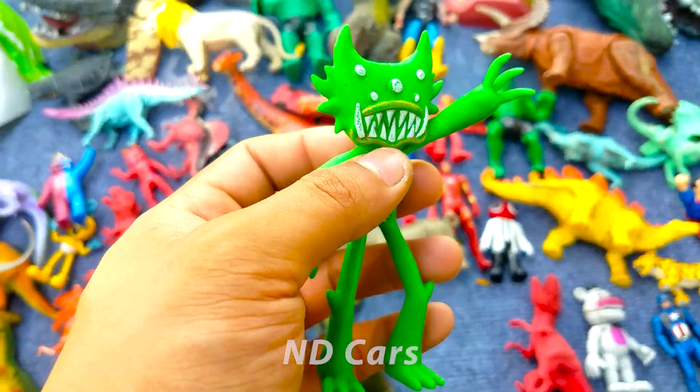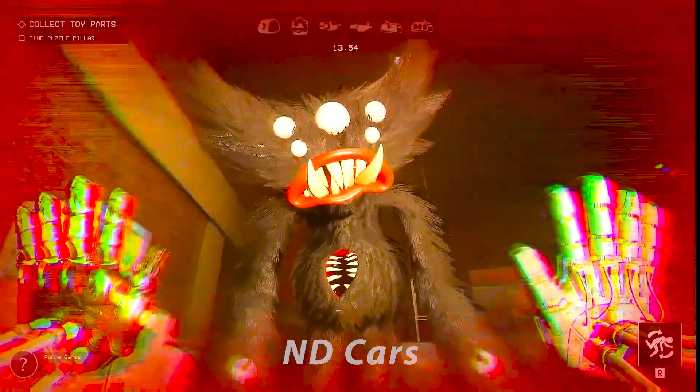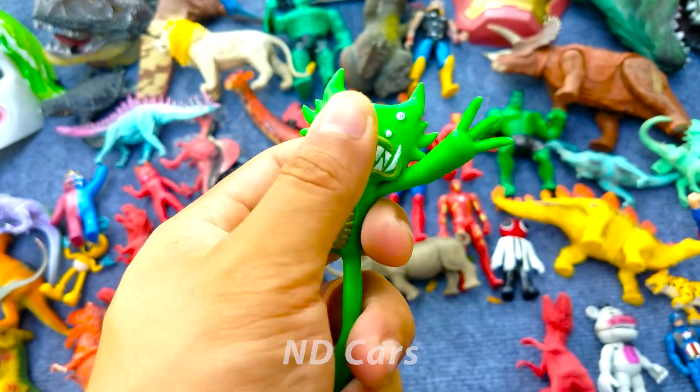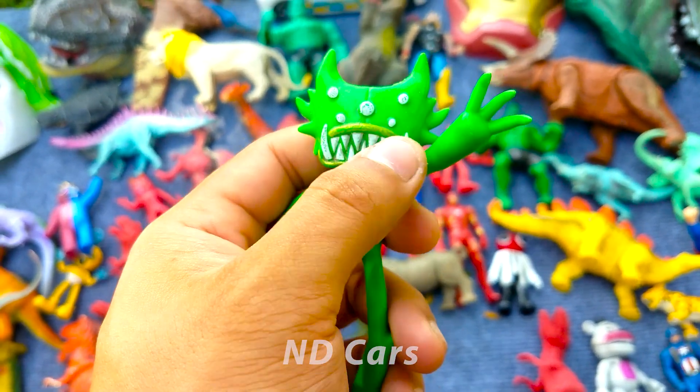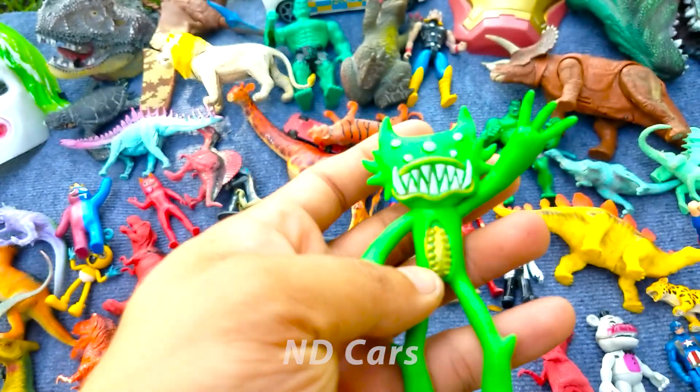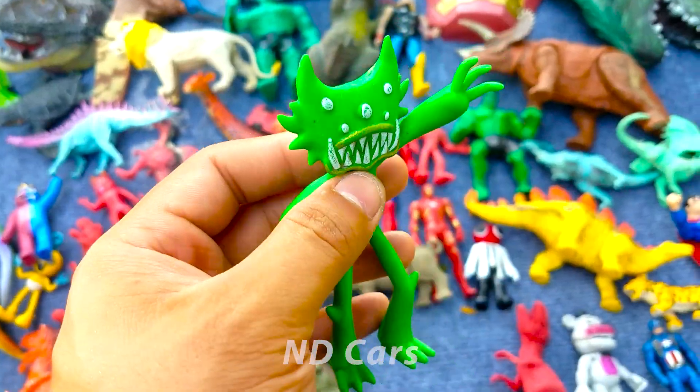Còn đây là con quái vật huêu liêu các bạn ơi. Một con quái vật màu xanh lá cây nha, các bạn thấy cái mồm nó gầy dài chứ kìa. Wow rất là lém luôn! Con này rất là nhiều những cái răng sắc nhọn các bạn ơi. Một con quái vật màu xanh lá cây cực kỳ là to lớn luôn nha.